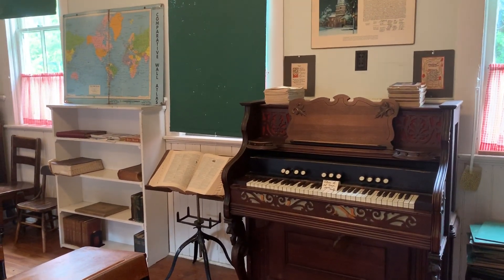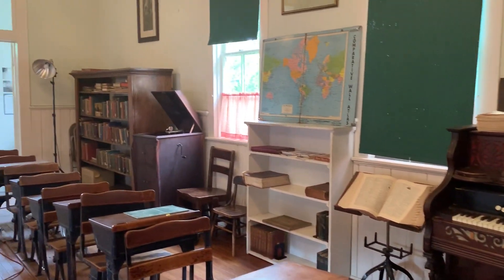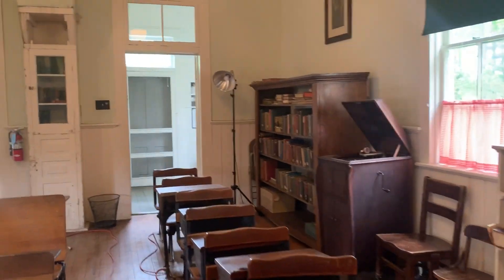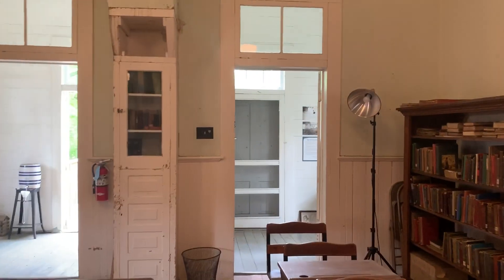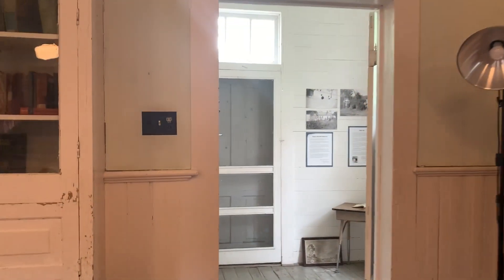Being one teacher meant you taught all subjects. You'll notice the pump organ and the wind-up record player — this teacher had to teach art and music as well. The second cloakroom is now a history of Sunnyview.